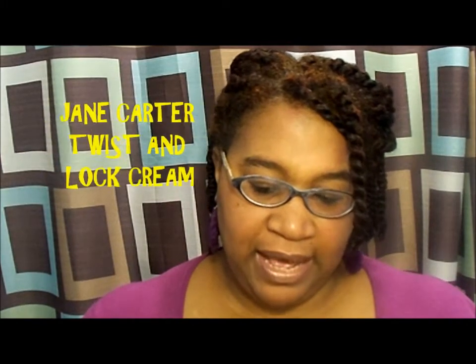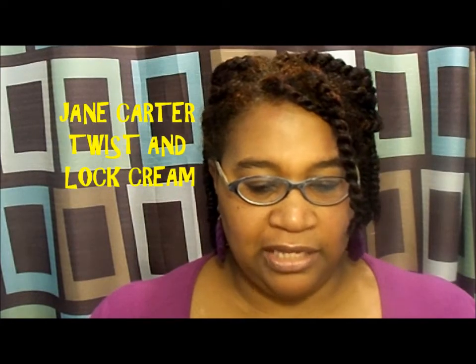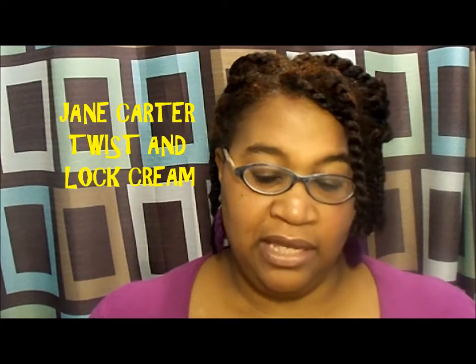This is going to be a very quick video of just one of my favorites right now. What I have in my hair is the Jane Carter Twist and Lock Cream. It says in the back that it's a twist and lock. It's made from all natural butters, essential oils with no beeswax. I love this stuff.